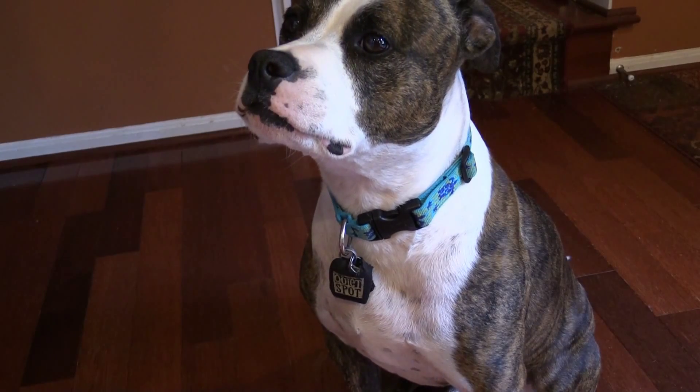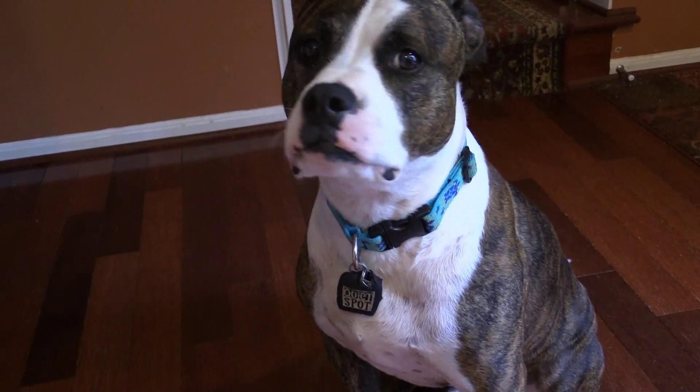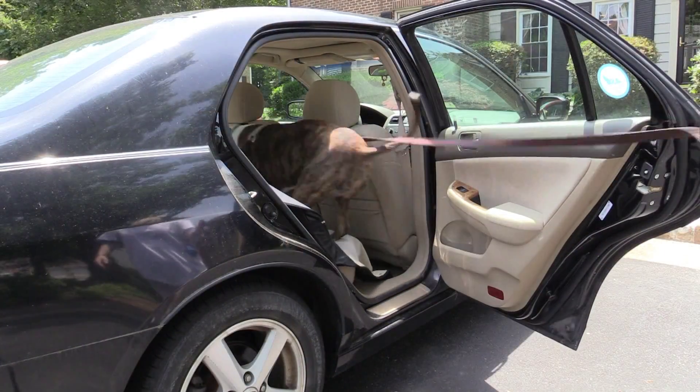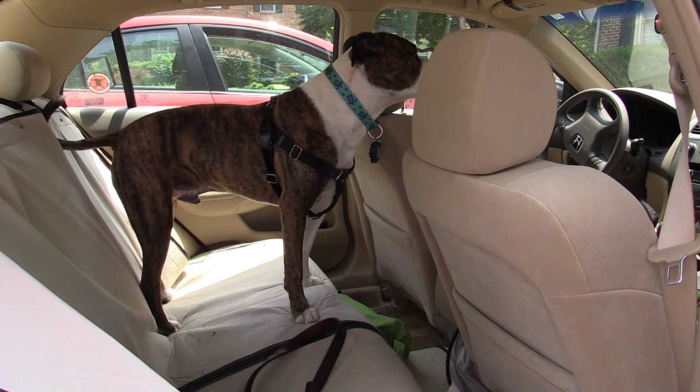Most hotels will require updated vaccination records and some will require you to crate your pet if you decide to leave them in the room alone. Also keep your dog's collar on at all times and make sure the tags have your cell phone number. Knowing what you need for the trip and what hotels require will make sure that you have a great road trip. Happy travels!